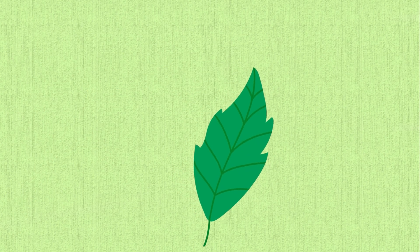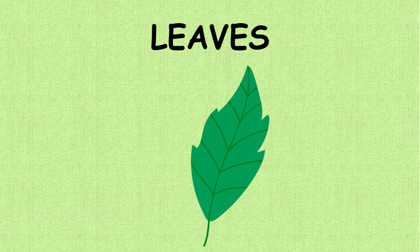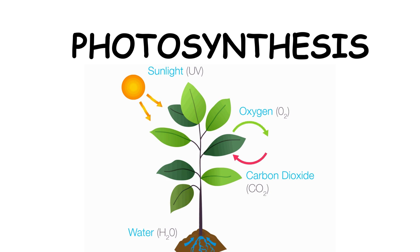Now let's look at the leaves. Leaves are where the plant makes its food. They use sunlight, air, and water in a process called photosynthesis. Can you say that? Photosynthesis. It's how plants eat.